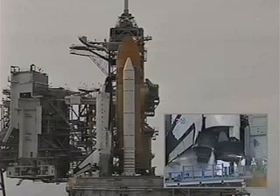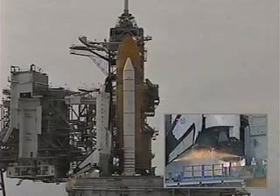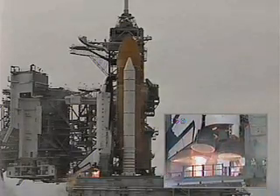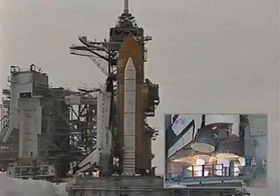T-minus 10, 9, 8, 7, 6. Start. 5, 3, 2, 1.